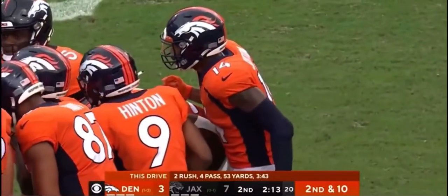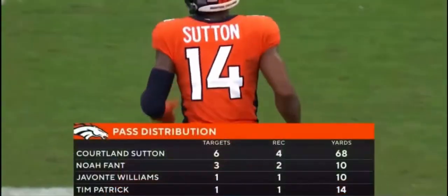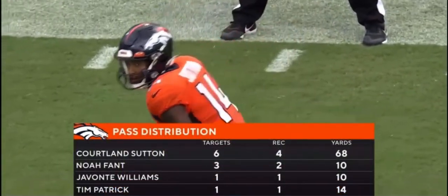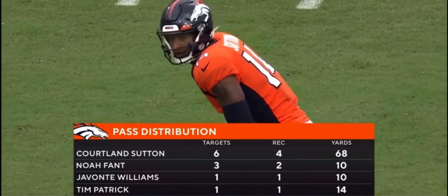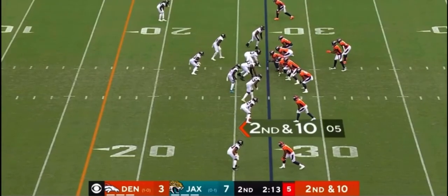Get fixated on those first two reads and don't get all the way through the progressions. When you know that all four routes are open, that opens up all types of possibilities, especially in the back side. Bridgewater spreading the wealth, but you see what Sutton has done — nearly 70 yards receiving already.